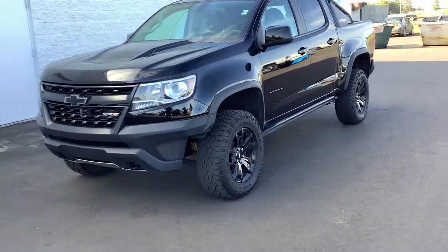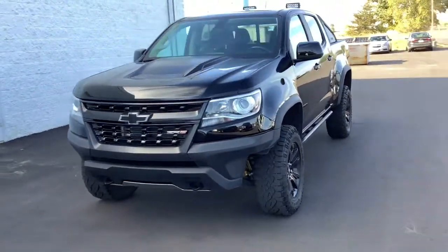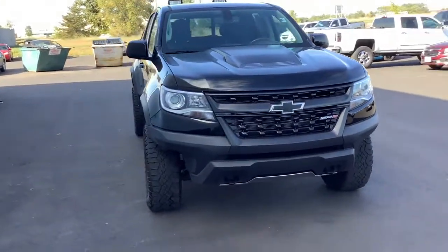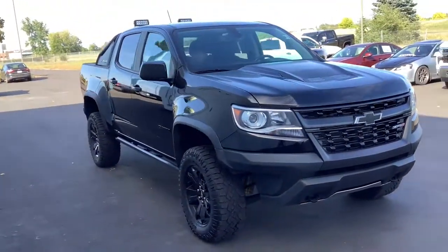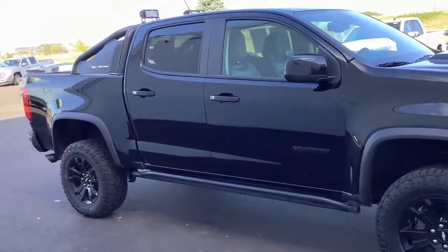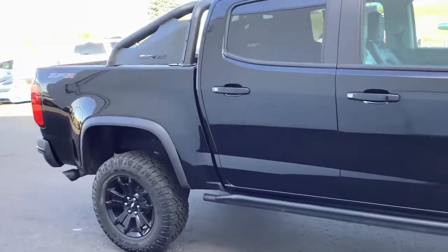You will be amazed by this 2020 Chevrolet Colorado. This vehicle is an outstanding buy with fewer than 35,000 miles on the odometer. The Chevrolet Colorado, the mid-sized pickup that makes your off-road adventures fun, safe, and comfortable.